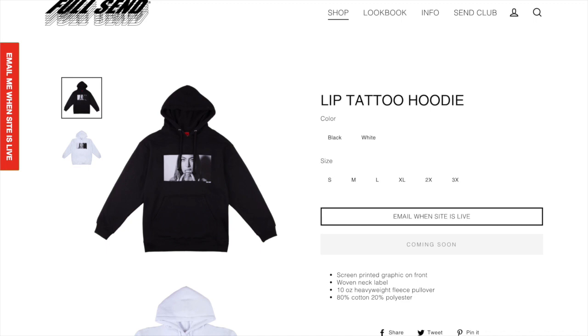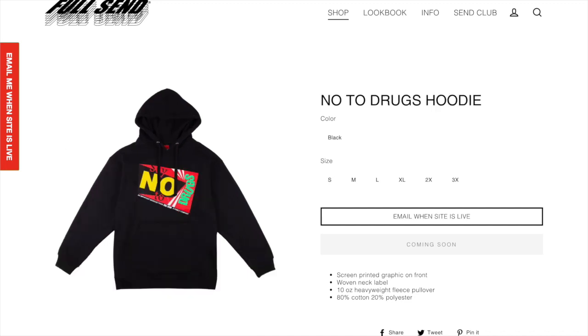Next up we got the lip tattoo hoodie. I'm not a big fan of this — I just don't want someone's face on my hoodie, but I think people will like it. I definitely think it is a pretty cool personal if you do want that. Next up we got the no to drugs hoodie. I think you should always say no to drugs and this hoodie represents that.